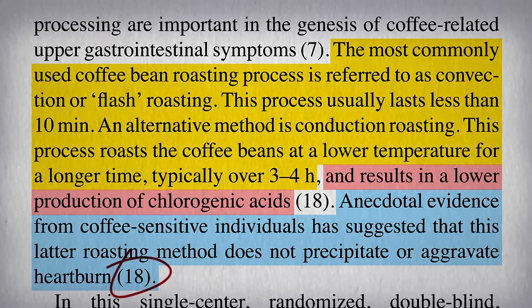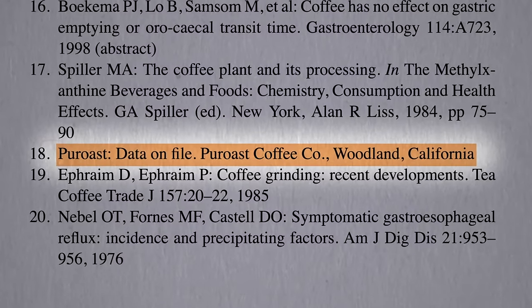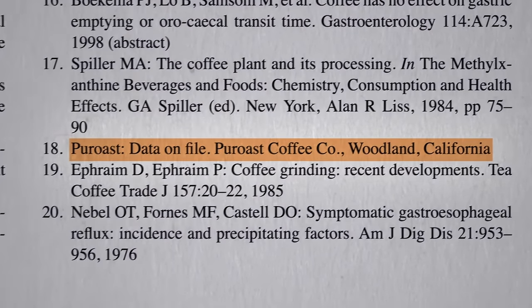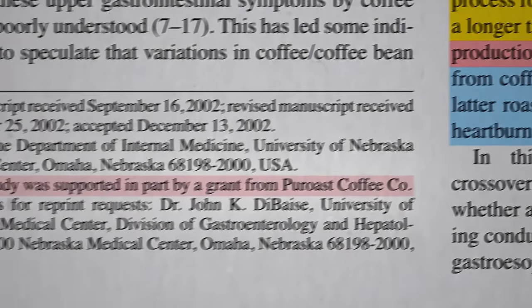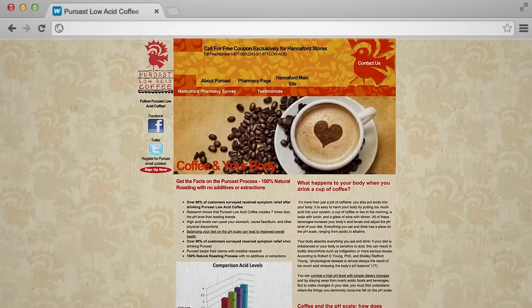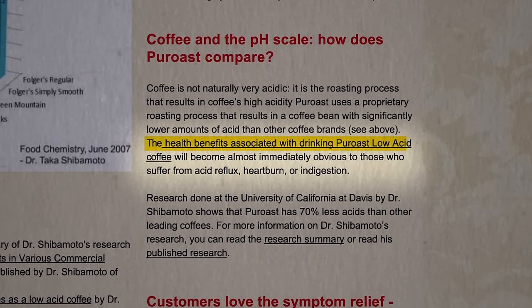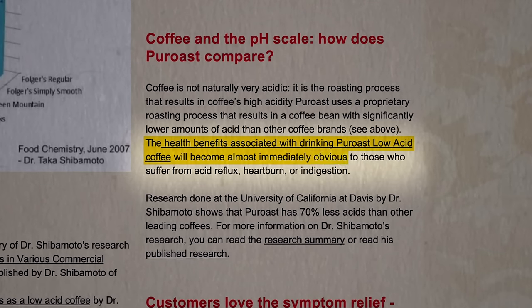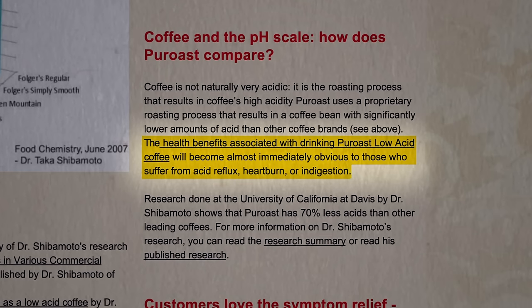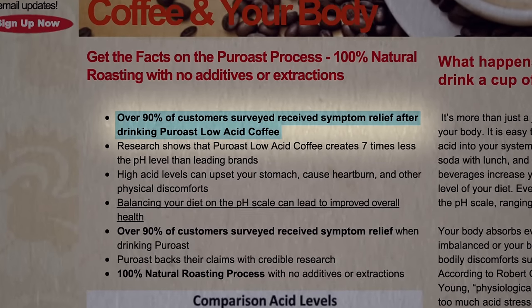When you look up that citation, though, they just cite data from the Pure Roast Coffee Company, makers of low-acid coffee. It should therefore come as no surprise that it was the same company that funded the study. If you go to their website, they claim that the health benefits associated with drinking Pure Roast low-acid coffee will become almost immediately obvious to those who suffer from acid reflux, heartburn, or indigestion, with over 90% of customers surveyed receiving symptom relief.